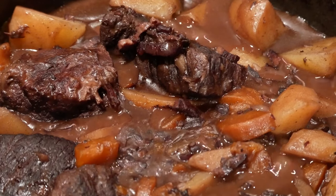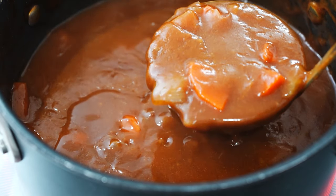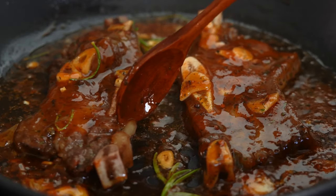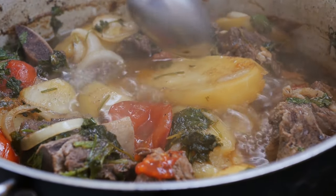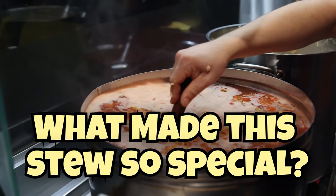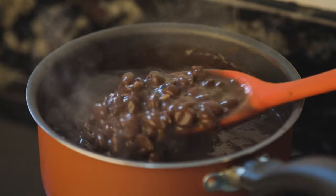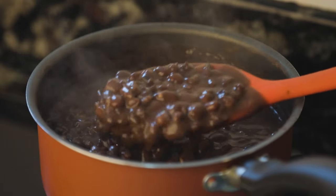Stew, also known as son-of-a-gun stew, was a cowboy classic — a hearty, one-pot meal made with whatever ingredients were on hand: usually a mix of beans, beef, vegetables, and whatever else the chuckwagon cook had in the pantry. The chuckwagon cook would simmer it up in a big old pot over the campfire, letting all those flavors meld together into a savory concoction. What made this stew so special was its versatility — cowboys could toss in whatever ingredients were available, making it a flexible and practical meal for the trail.